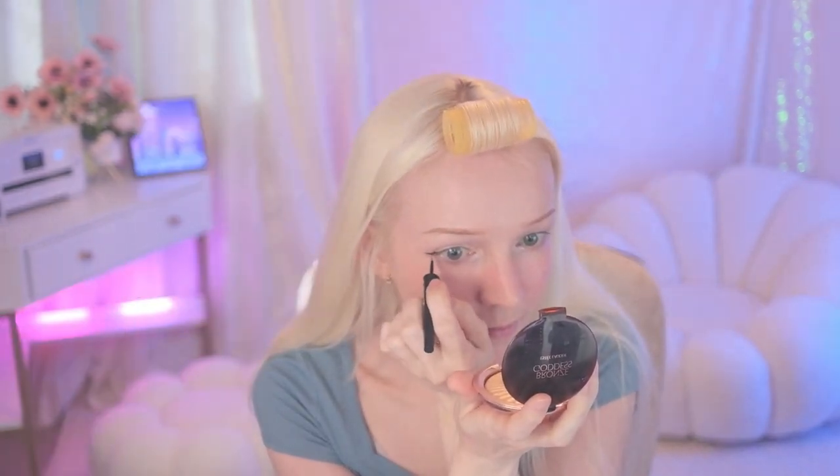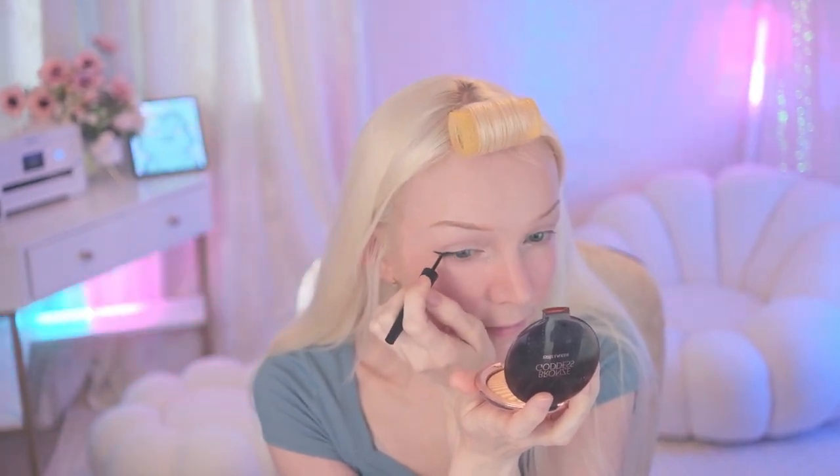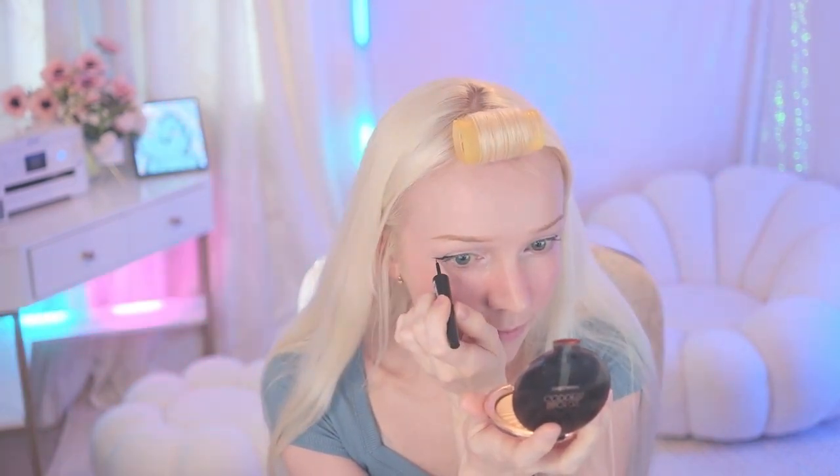Then I put on some eyeliner. I always switch how I do it, but I always make sure that when I put on my eyeliner I have my eyes wide open and I'm staring straight forward. I have to use a mirror because it's really hard to do it using the camera. There's one side — and there's my eyeliner.